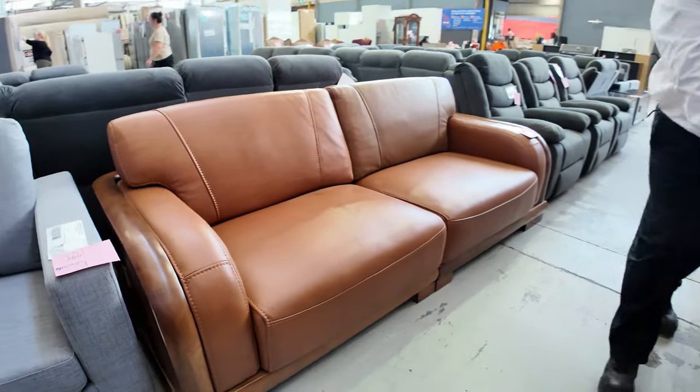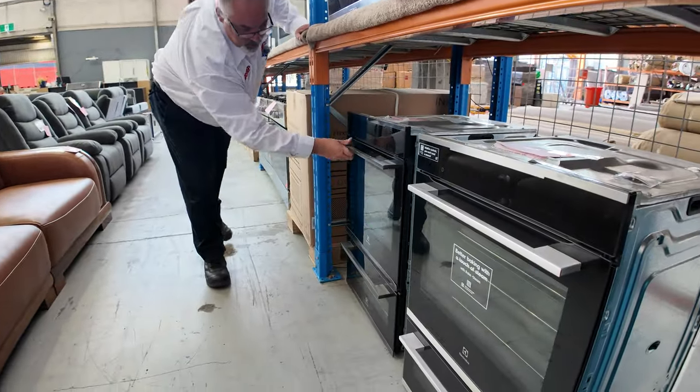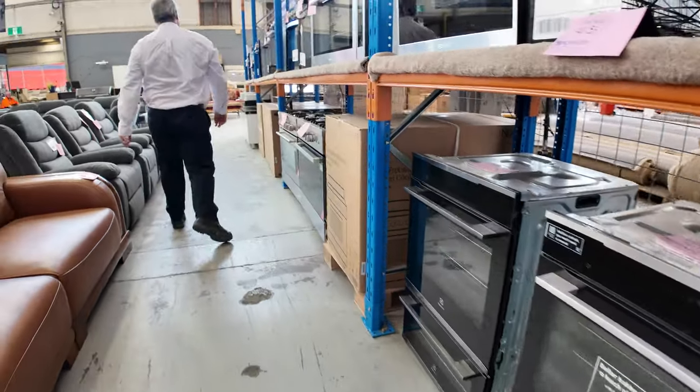These are the double ovens I was talking about — Electrolux double ovens at about half the normal price. These get really expensive in the shop. You've got the griller underneath, all brand new and ready to go with their 12-month warranties.